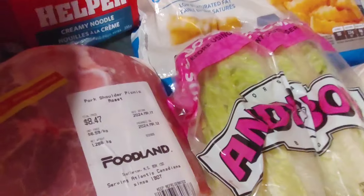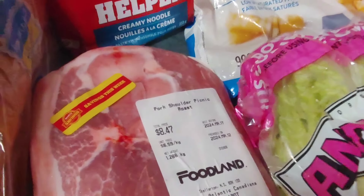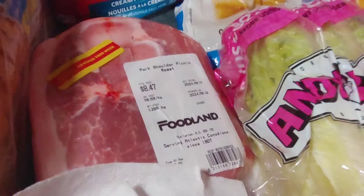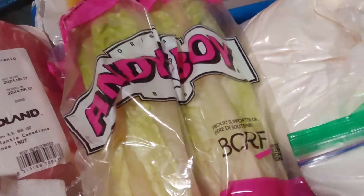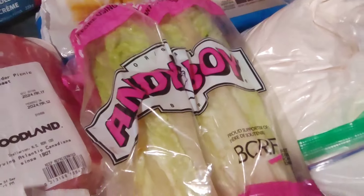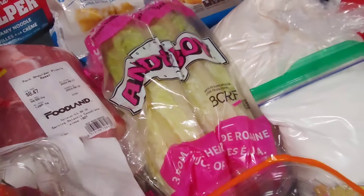Then they sent this really nice looking pork roast — that's going to be a few different meals, which will be amazing. Then we got some more lettuce, so salads are in my future! That will definitely help make me feel better for sure.